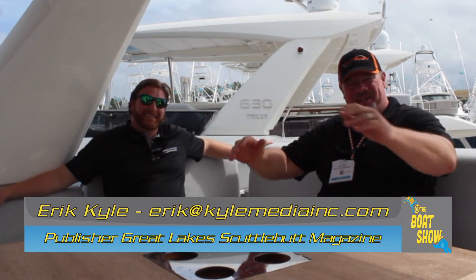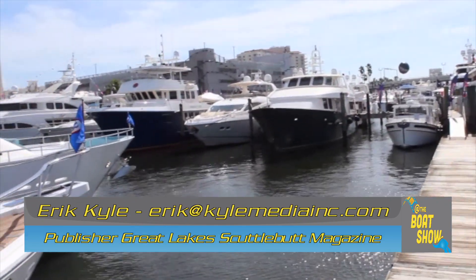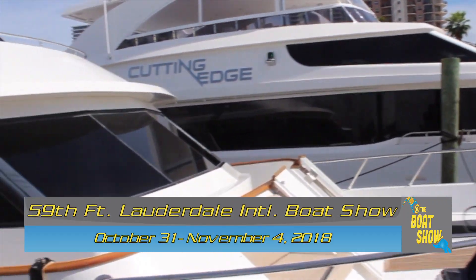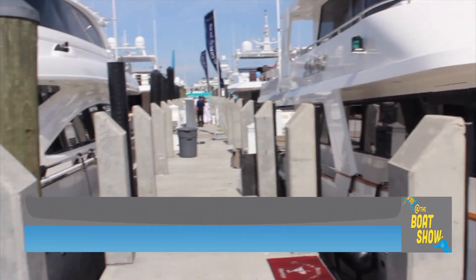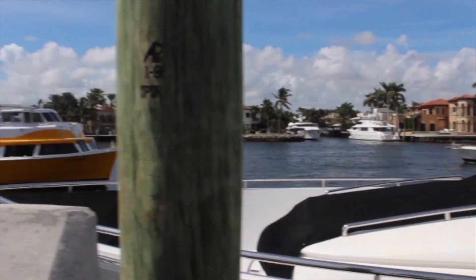Hey guys, Eric Collier, publisher of Great Lakes Scuttlebutt Magazine, and I'm excited to be down at the Fort Lauderdale International Boat Show right here in my favorite city, Fort Lauderdale, Florida. While I'm here I'm kind of wandering around looking for some new and exciting information to report to you guys, and I ran across our good friends over at Juno.